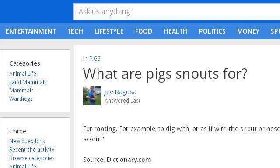Last but not least, try our third-ranked site www.answers.com — the web page 'What are pig snouts for?' on Answers, the most trusted. This is the link.